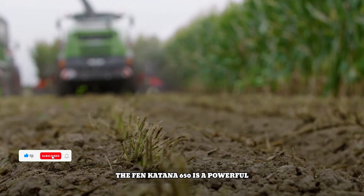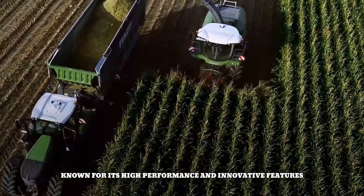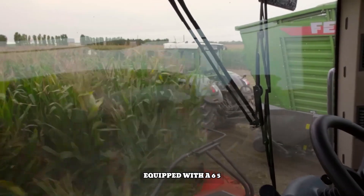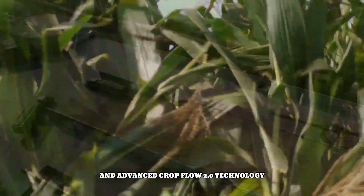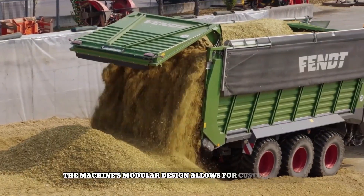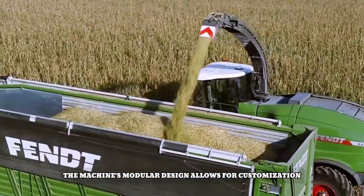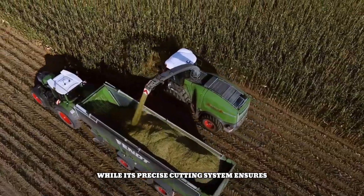The Fendt Katana 650 is a powerful and efficient forage harvester known for its high performance and innovative features. Equipped with a 650 horsepower MTU engine and advanced Crop Flow 2.0 technology, it delivers exceptional throughput and crop quality. The machine's modular design allows for customization to suit various harvesting needs, while its precise cutting system ensures clean and consistent cuts.